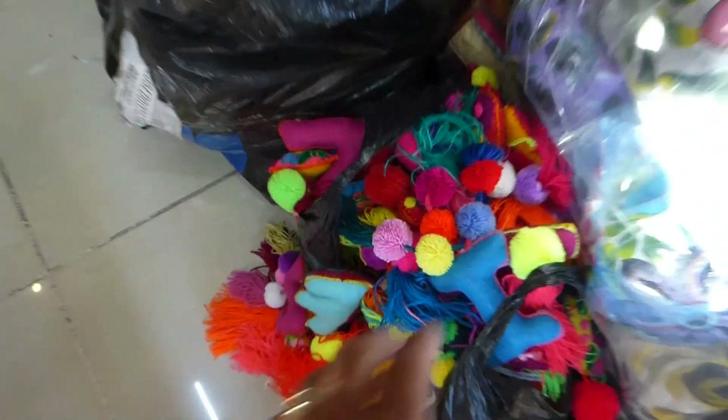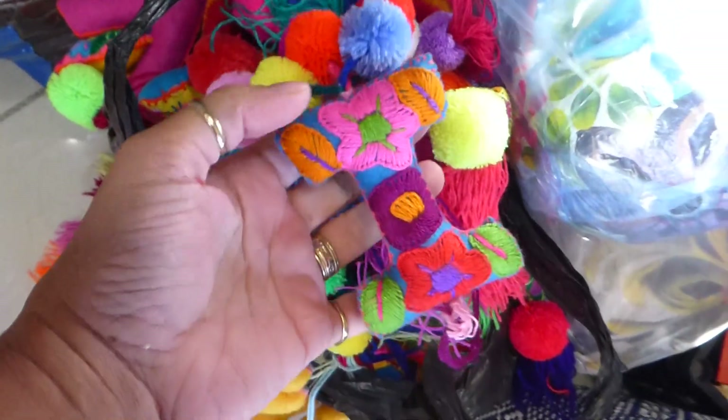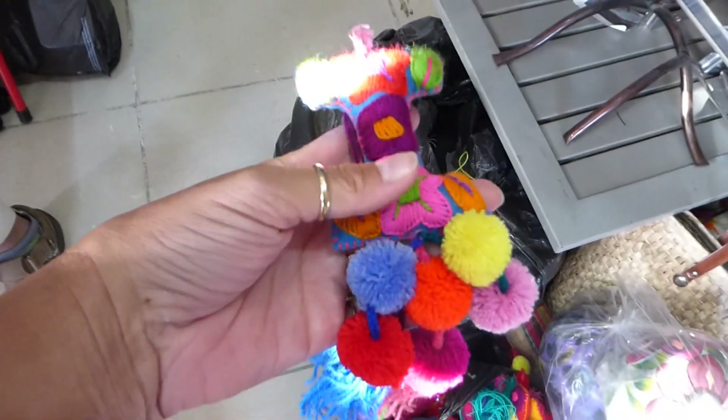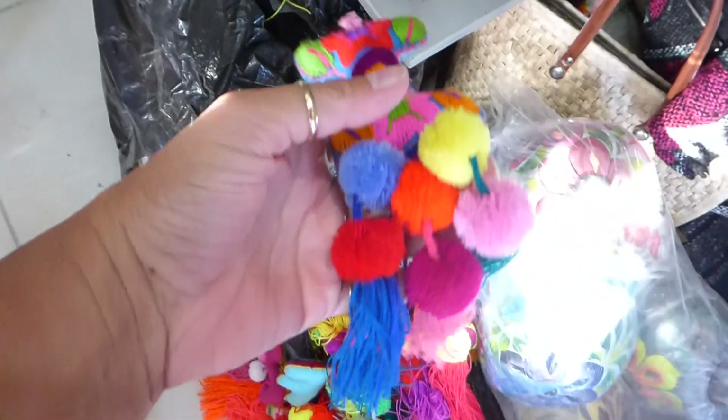They also have a supply that's just come in of letters, and they're all beautifully embroidered. These are $10 each — $10 US each letter. They're really pretty.